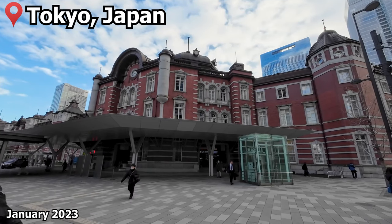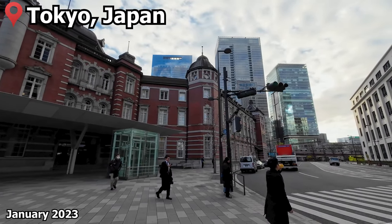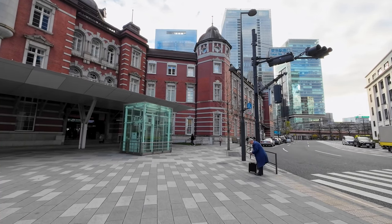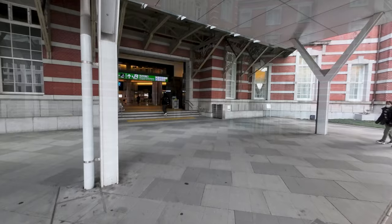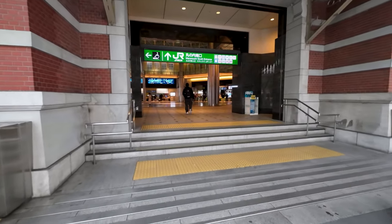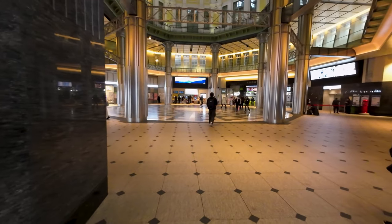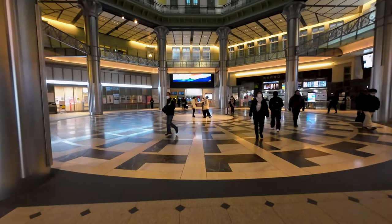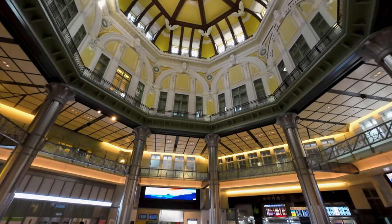Our journey today will start from the heart of Japan's high-speed rail network at Tokyo Station. It's a beautiful morning for some train travel, so let's head inside. Tokyo Station is one of the largest railway station complexes in the world, with six main exit and entry points, so make sure you get here in plenty of time if you're not familiar with the station. This is the Marunouchi South entrance, which is mostly formed of the historic station building, nicely integrated into the new development around the station. It's great to see such an old building well integrated into a modern railway hub.